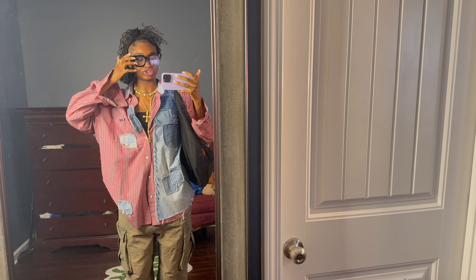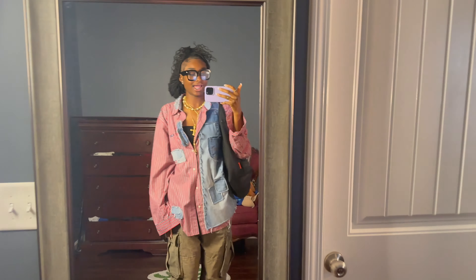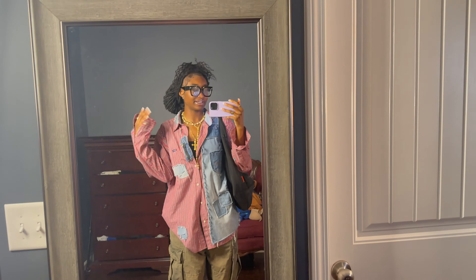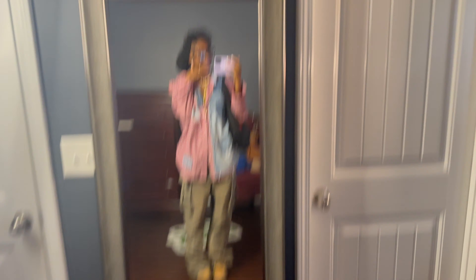Outfit today: flannel from Divine J, jewelry from En Route, bag from Subtle Park, glasses, rings from everywhere, pants are Urban Outfitters, and then I got my Tunes on. Definitely an out-of-comfort-zone outfit because I'm allowing myself to experiment — I'm doing a challenge right now, posting a fit pic every day.